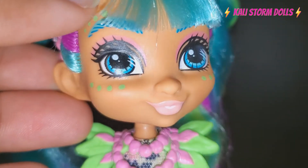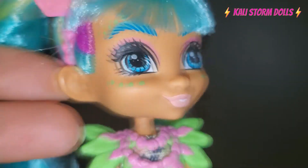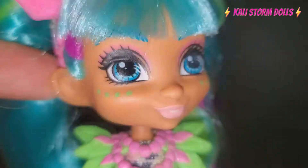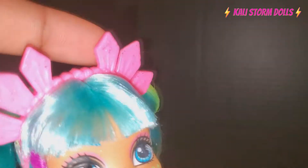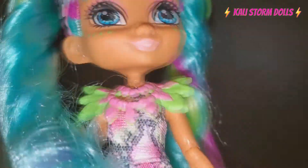Her face paint is so pretty. Those eyebrows — they did not skimp at the top, okay! She's a cutie. I love her freckles and everything. Her headband is really what got me to make the purchase — I said she looks adorable.